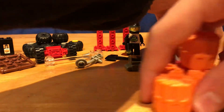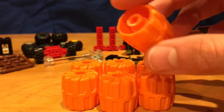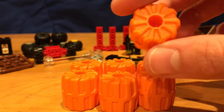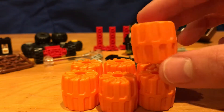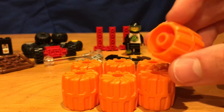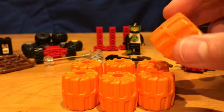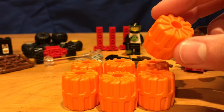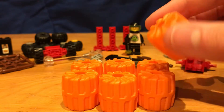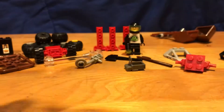Then I've got these wheels here, also from the miners set. They normally come in grey, but these are in orange, which is an odd color to see in Lego in general. A lot of people don't own orange pieces — pinks and purples are what I tend to see less of. So I'm actually really happy to see these in orange. I'm not sure what I'm going to use them for yet, but they're nice and bright.